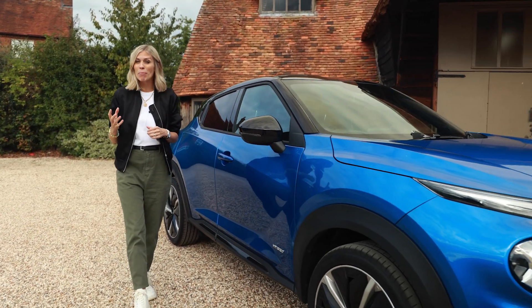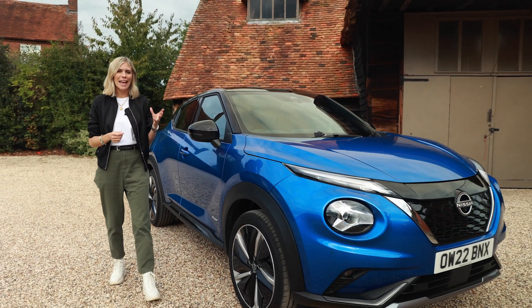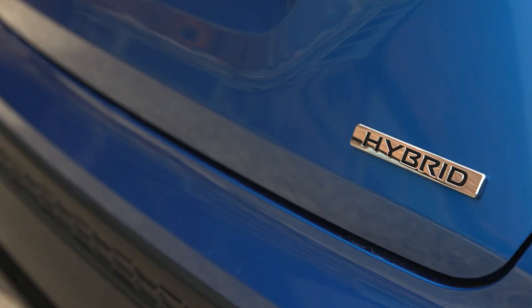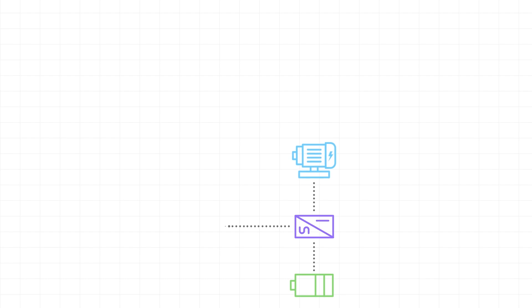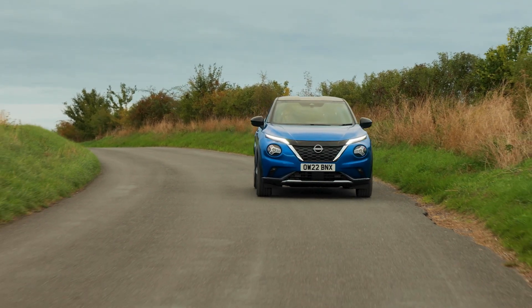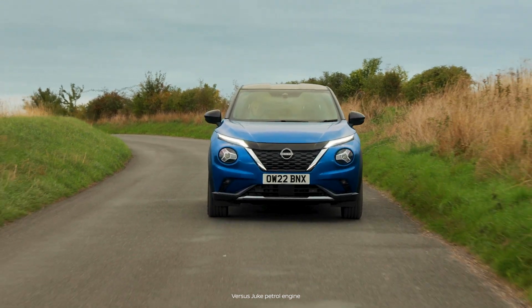It uses both an electric motor and a petrol engine. It can switch between the two or use both at the same time, depending on what's best for performance and efficiency. You don't need to plug the Juke in as the hybrid system will either charge the battery using the petrol engine or harness energy, which is usually wasted in braking, holding it in a battery and then feeding it back to help improve fuel efficiency.